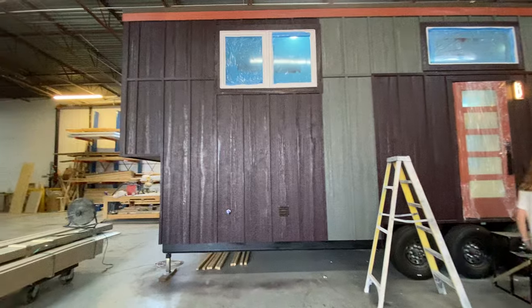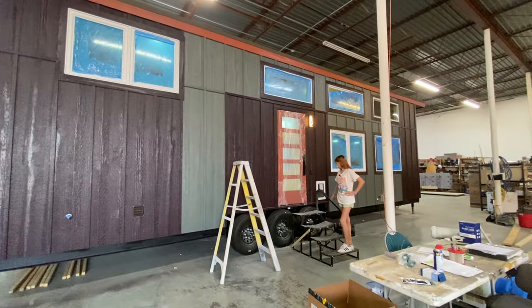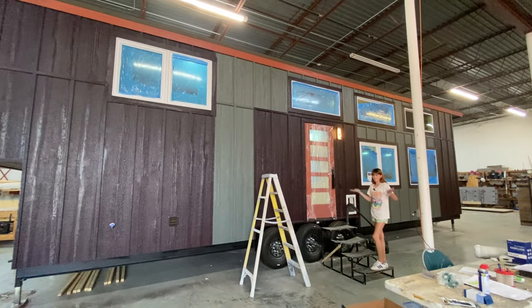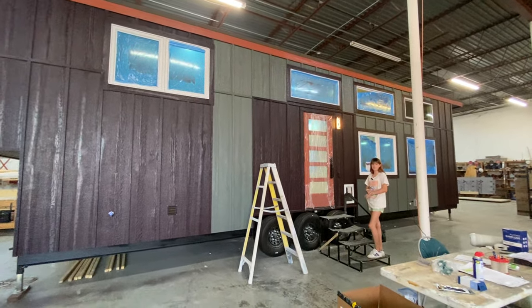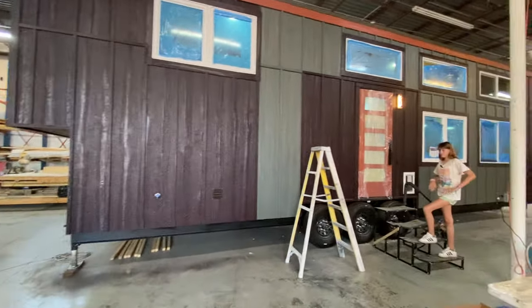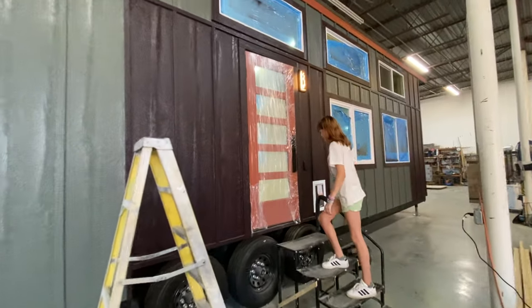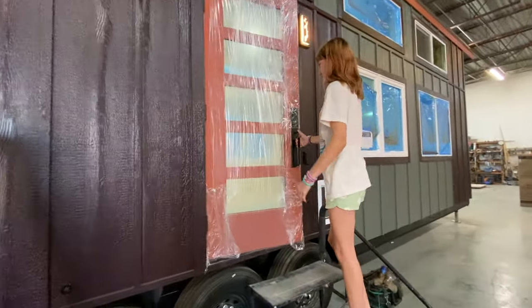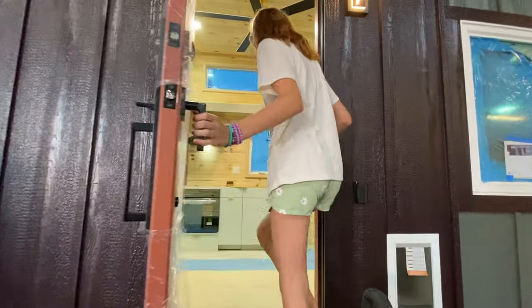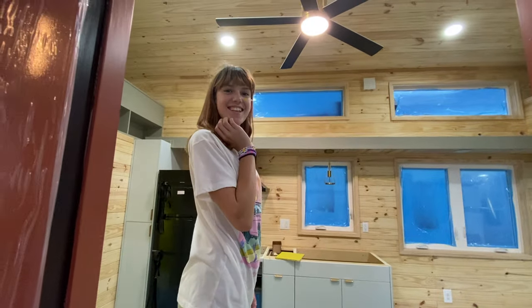We're having an open house in about a week and a half, so this house is gonna be the star of the show. I think it's a 32-foot — we'll get all the stats — but it does have a two-foot bump out you can see over here, and it's a Homesteader Deluxe with the back stairs, similar to a couple other houses we've done.